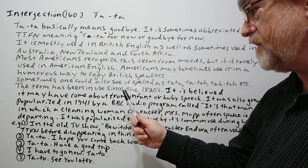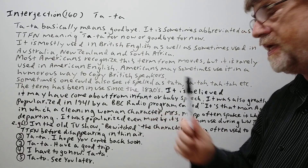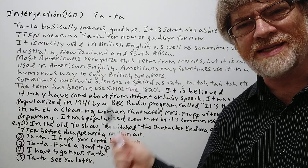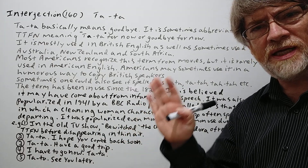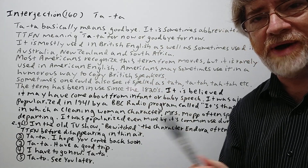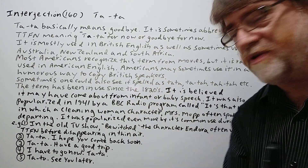It is believed it may have come about from infant or baby speech — maybe babies trying to learn how to say thank you or something. Anyway, that's where some believe it may have come from.